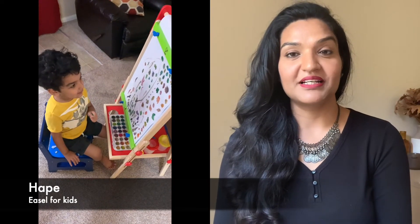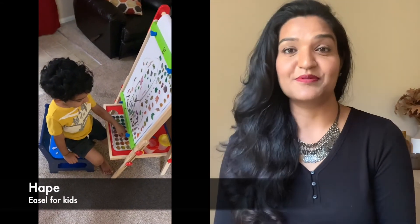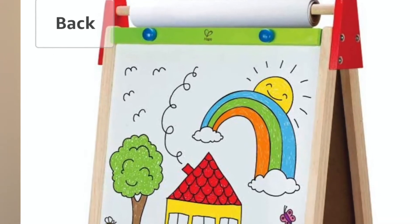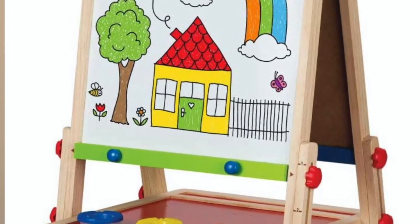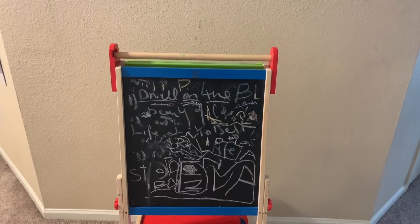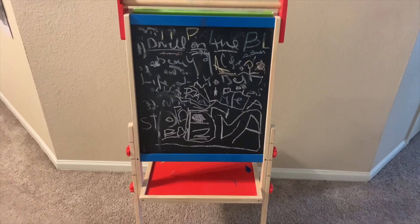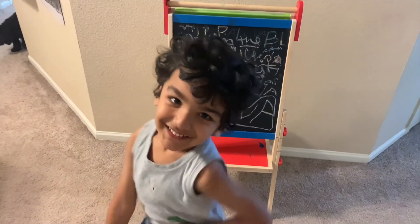The favorite kids' item for this month is this easel. My sister sent it for my son and it's his absolute favorite. He loves colors and literally spends about one to two hours a day on this easel. I love it because it gives him some off-screen time, which is the best in this present scenario. It's of very good quality and has three modes: chalkboard, whiteboard, and you can also fix easel paper for painting. Links are in the description box if you like it.